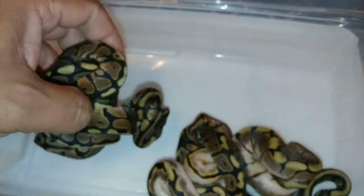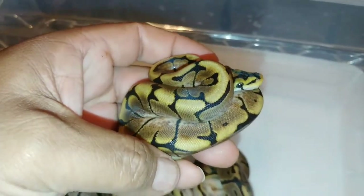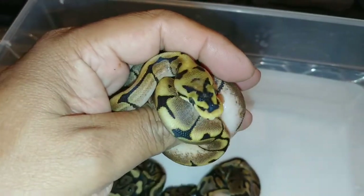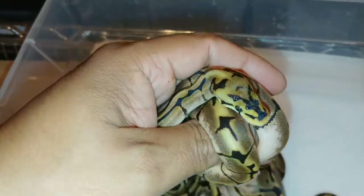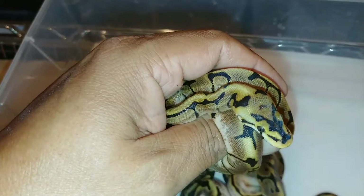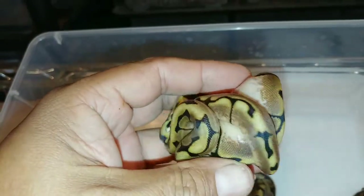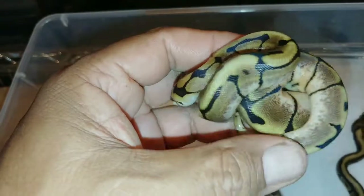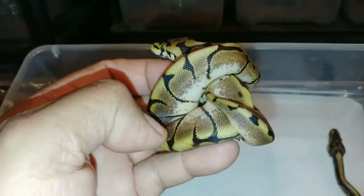We'll grab the next one. This is a spider. Does it have spot-nosed? It might. This could be a spider spot-nosed calico. I don't see it, but it could be a spider spot-nosed. Tell me what you guys think. There it is — into your new home.